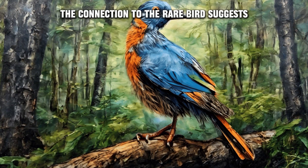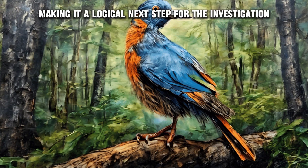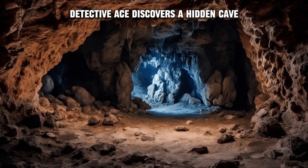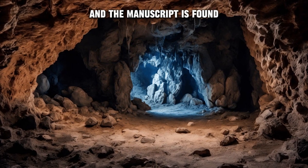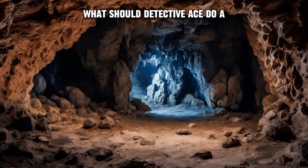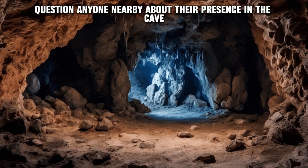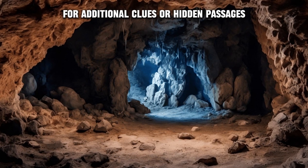Explanation: The connection to the rare bird suggests the manuscript might be hidden in the Mystic Woods, making it a logical next step for the investigation. Question four: In the Mystic Woods, Detective Ace discovers a hidden cave. Inside there is evidence of recent human activity and the manuscript is found. What should Detective Ace do? A) Immediately return the manuscript to Professor Blackwell. B) Question anyone nearby about their presence in the cave. C) Examine the cave for additional clues or hidden passages.